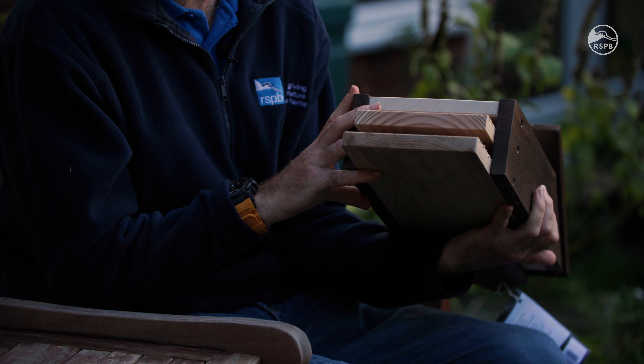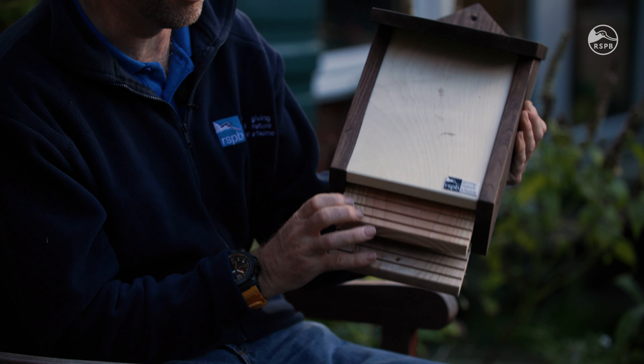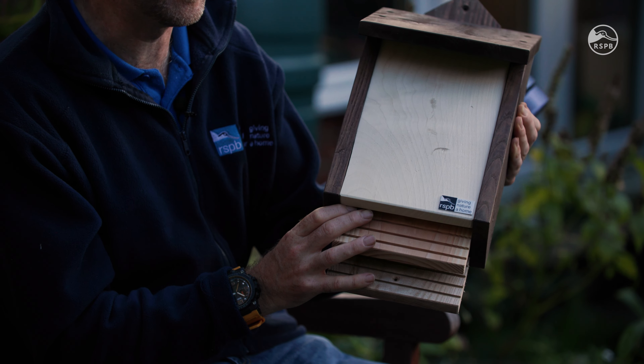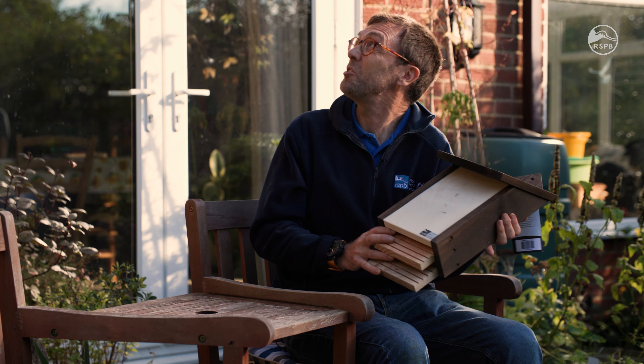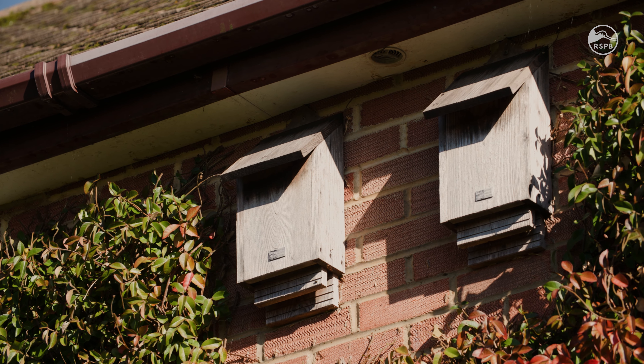It has two nesting chambers, and you can see the little entrance ladders that the bats land on before they scurry up inside the box and hang upside down during the course of the day. Where to put them? You can put them in all sorts of aspects — they do need to be relatively high up, but you could put them north, east, south or west. Having them in different positions really does help bats, as they choose different positions for different times of year. I've got two of these up on my house and they have bats in them, so this really does work.